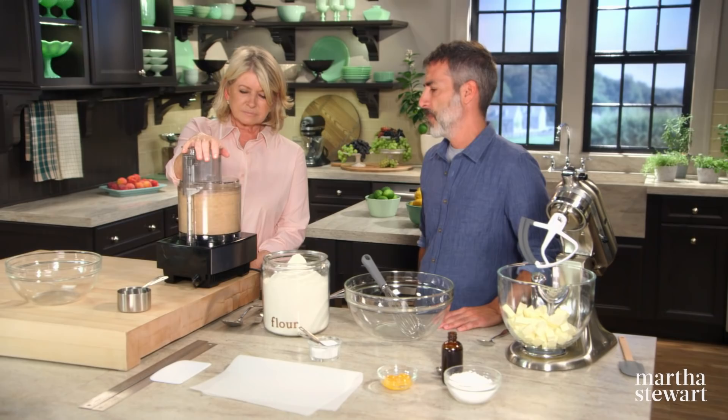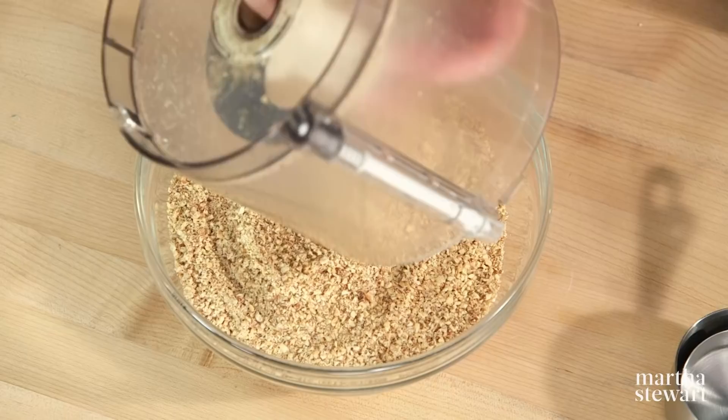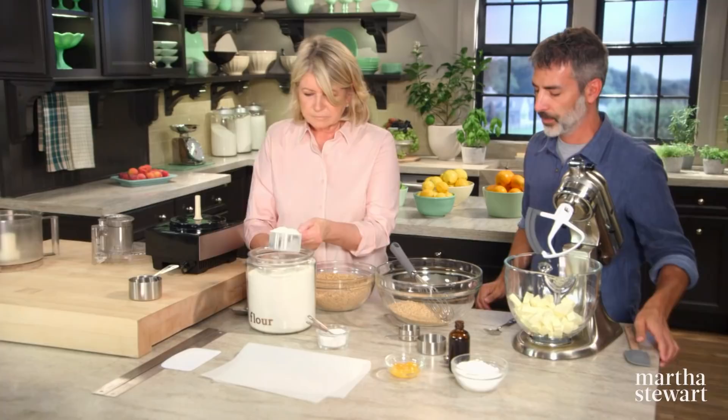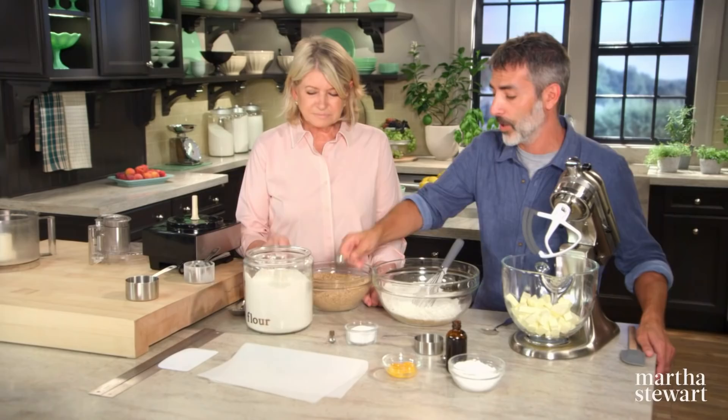Dump the almond flour back into the bowl. The whole cookie isn't just almond flour — it wouldn't really come together, so you do need a little all-purpose flour: three and a quarter cups. Measure out a cup and a half of almond flour into the bowl. This recipe makes 36 sandwich cookies, so you'll be baking for a while, but your kitchen will smell good. Add three-quarter teaspoons of salt and whisk everything together.